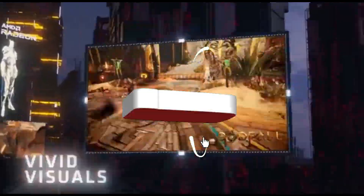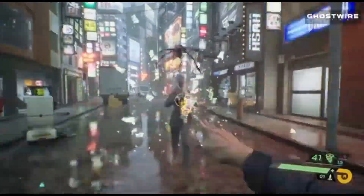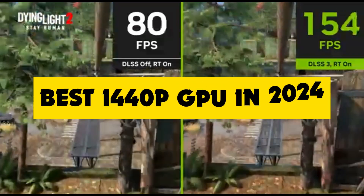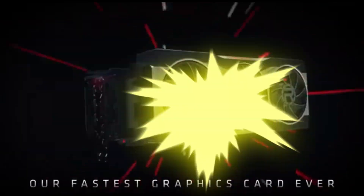What's up tech enthusiasts? Today we're diving into the world of graphics cards. I know you've all been eagerly waiting to upgrade, and guess what? The future is now. We're talking about the best 1440p GPUs of 2024 that will take your gaming and content creation to the next level.